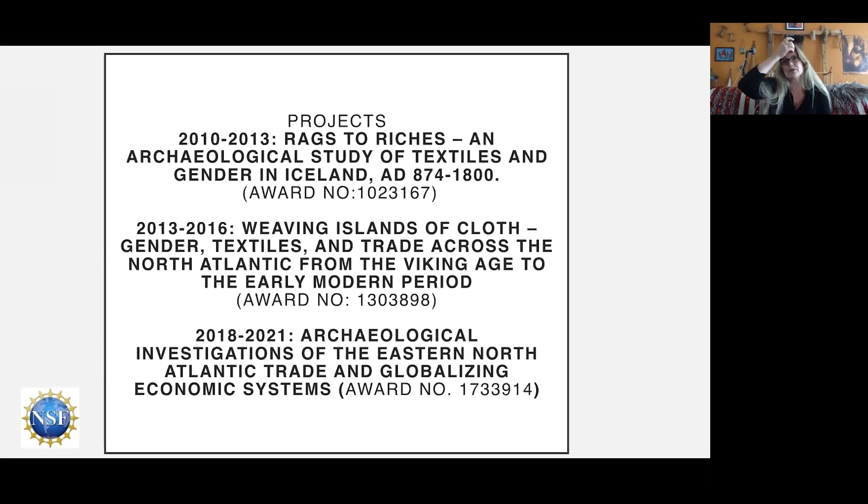Since roughly 2009, I've had three projects. We started working on a site in Western Iceland in 2009 and a lot of textiles came out. I wrote a small grant that year to explore the situation regarding textiles in the National Museum of Iceland and whether other sites had textile remains — and it turns out there were actually a lot. So I wrote a grant in 2010 called 'Rags to Rig,' focused on textile production in Iceland. The timeframe I'm working with is 874 — the settlement of Iceland — until the 1800s, a huge time span that covers not just the Viking Age and Middle Ages but also part of the early modern period.